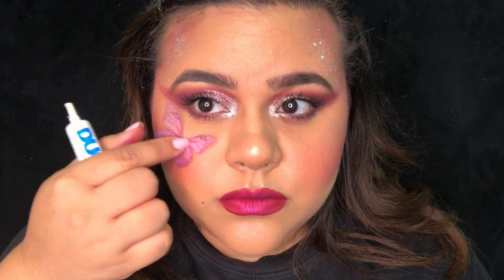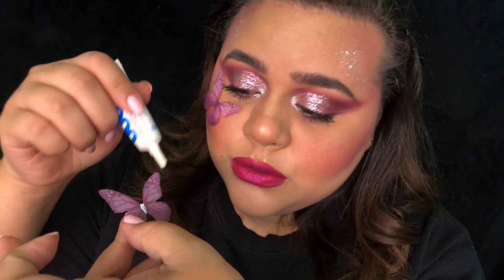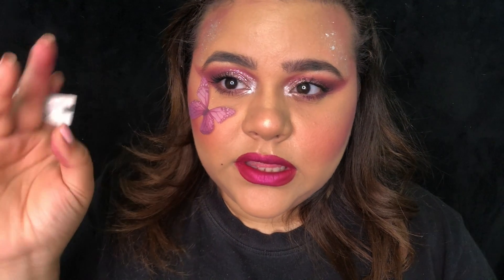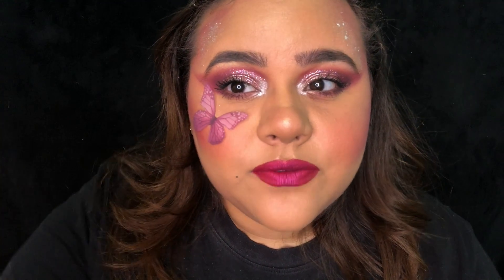Now we are applying the butterfly using our dual glue. I am putting the glue in the center of the back just in case it doesn't dry down clear — it's still in the body so it gets covered. The reason I'm doing it this way is so it can be more flexible and look a little more realistic on the face.